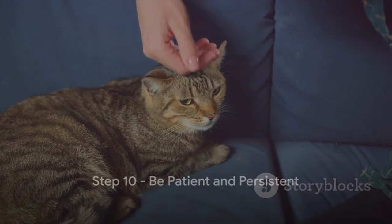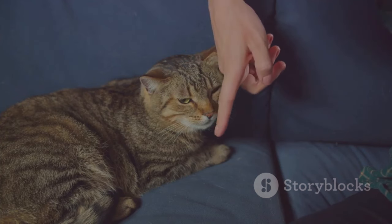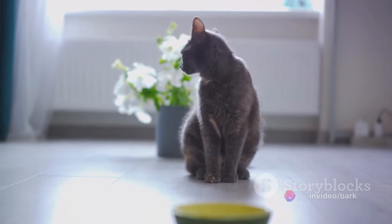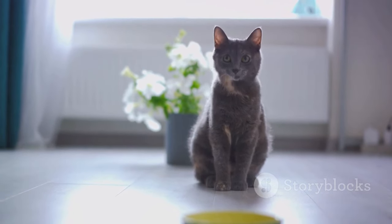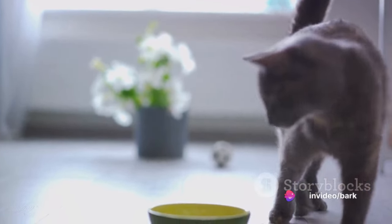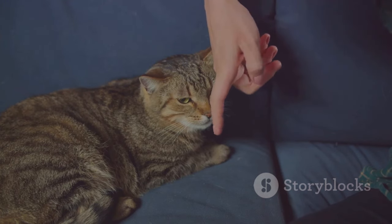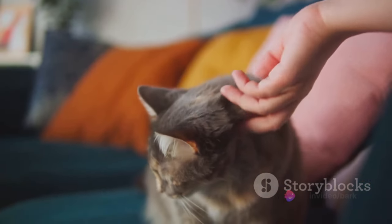Step 10: Be patient and persistent. Training a cat is not a sprint — it's a marathon. It's about enjoying the journey as much as the destination. Patience is essential. Cats are independent creatures — they march to the beat of their own drum. Expecting instant results is not realistic. It's crucial to understand that progress may be slow, and that's okay. Every small victory, every little step forward, is a testament to your hard work and your cat's learning.